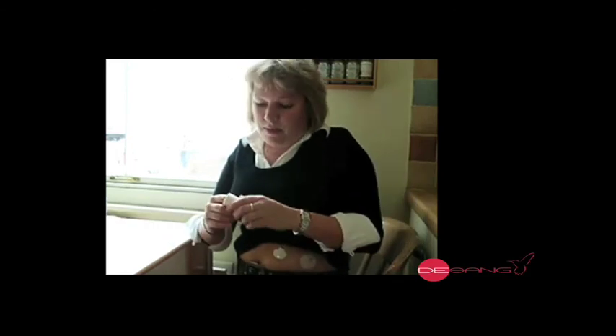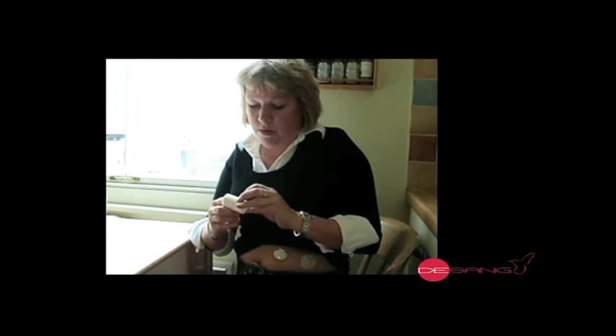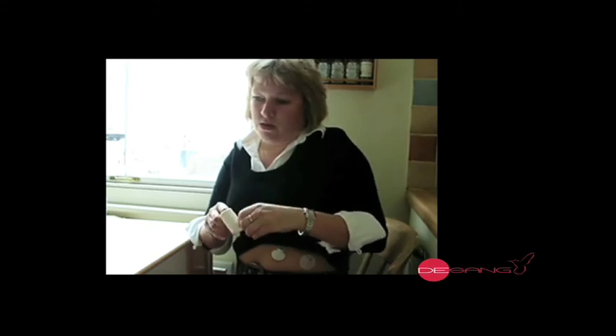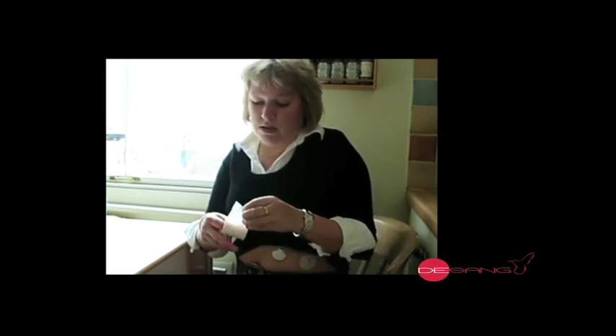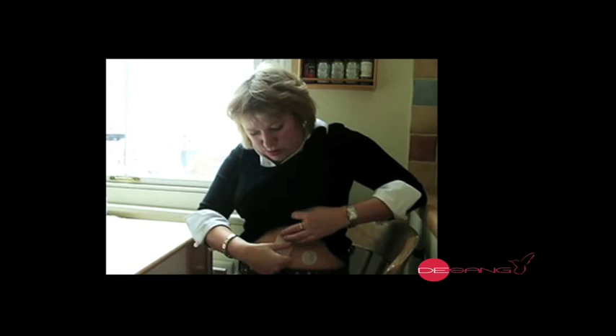There we go — and then we're done. I'll just tape it on with a little bit of micro pore. You can get specialist plasters — wound dressings — that are ideal for this as well, but this will do for now. The idea is just to stop it snagging on stuff.